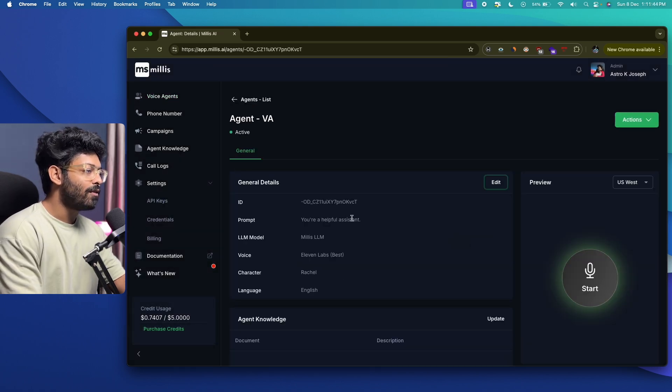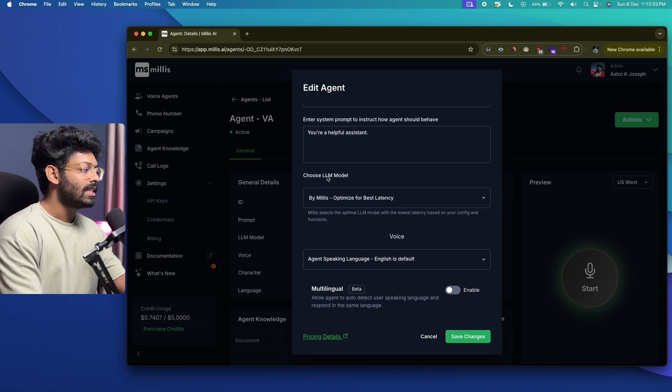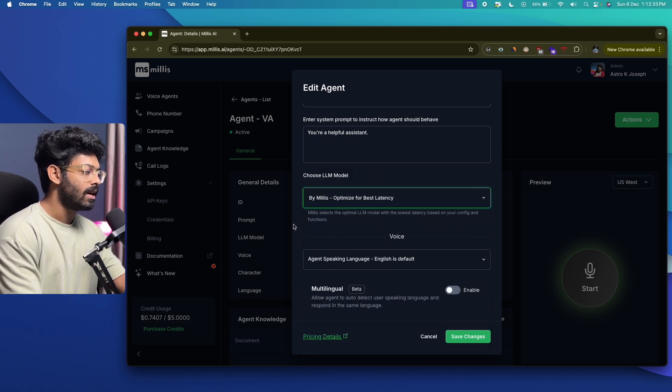Our AI voice agent is ready and there are a couple of customizations to do. Click the edit button next to General Details — you can change the name and add a custom system prompt. Millis AI allows you to select the AI model you want to use. Clicking the dropdown, you can select from options like GPT-3.5 Turbo, GPT-4.0, GPT-4.0 Mini, or LLaMA 3.1 8B. I'll keep it set to 'By Millis — Optimized for Best Latency.'